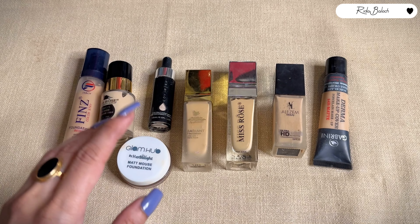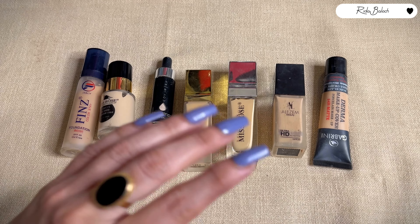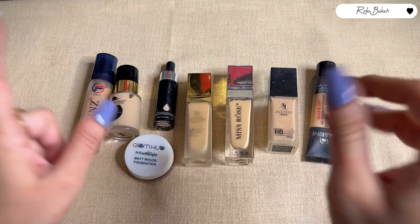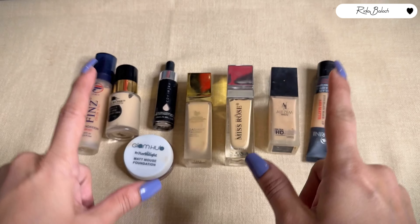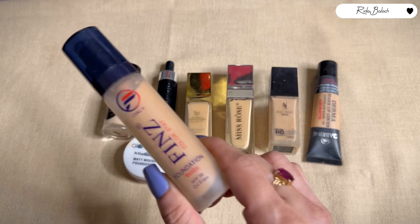Hey, my YouTube family! I hope you guys are fine. In this video you are watching affordable foundations, because everyone can afford them and their work is best. If you are looking for a full coverage affordable foundation with great staying power, this video is for you.